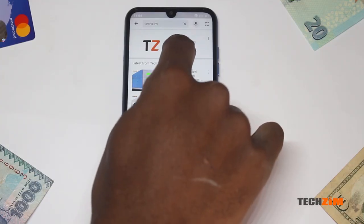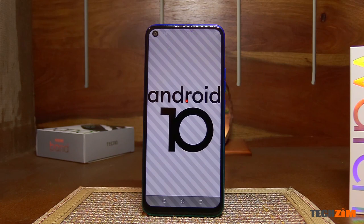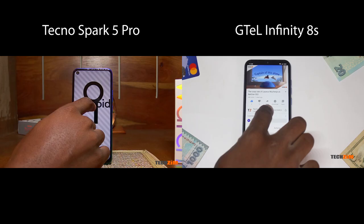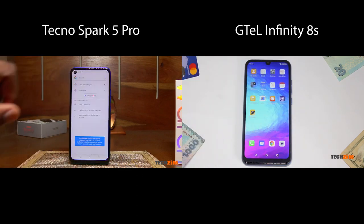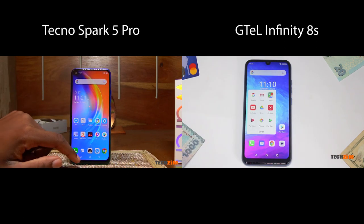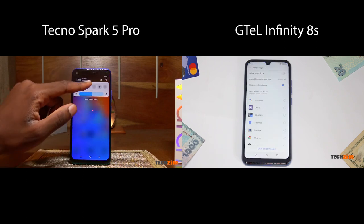The G-Tel has a 6.1 inch screen with a notch in the middle, whilst the Tecno has a 6.6 inch screen with a punch hole cut out for the camera towards the left. Both displays have an HD plus resolution, so in terms of sharpness, the G-Tel's display is just a bit sharper. However, in my review, the G-Tel display was ghosting when scrolling, which is not a good look — something that the Tecno did not have.